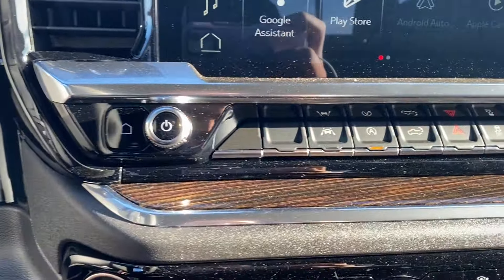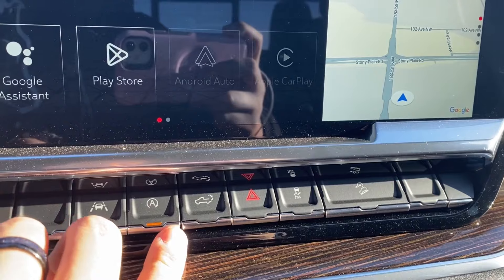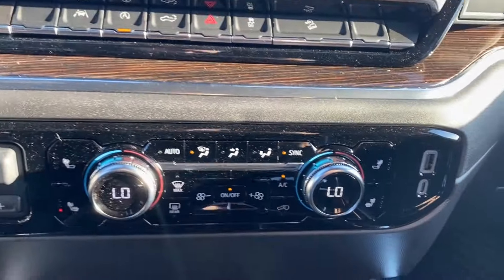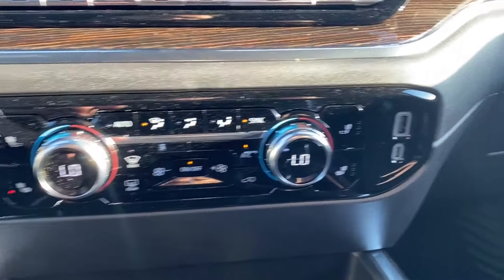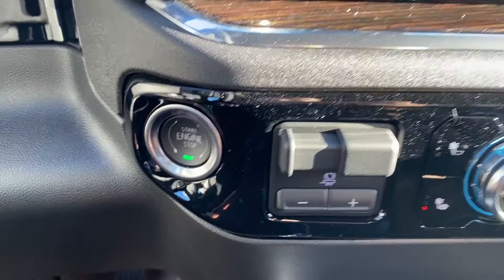Below the screen you have a few more controls including your volume dial and home button on the left. You have your lane keep assist, automatic start and stop, power tailgate, and a few others as well. Dual zone climate control has your temperature gauge, fan speed, and air conditioning controls, as well as heated seats for the driver and passenger. A couple outlets on the right, and a trailer brake controller on the left with your push-to-start.